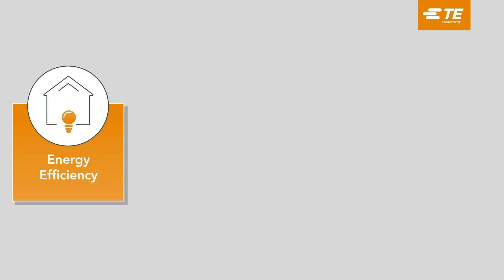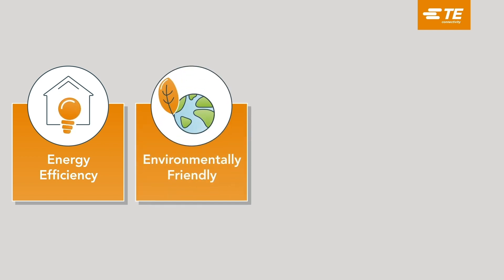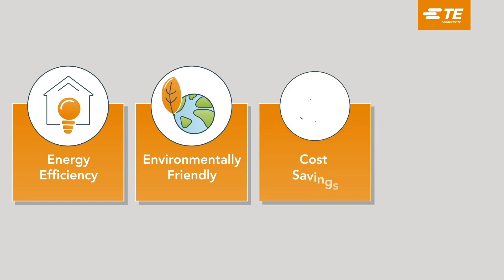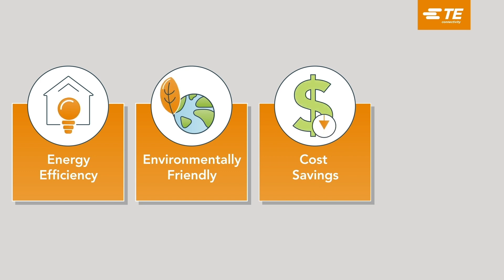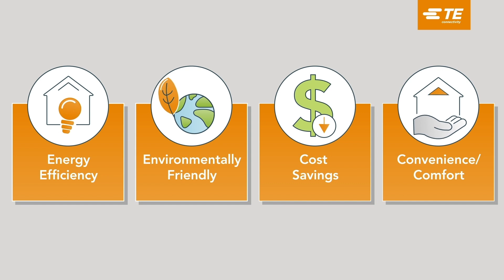The inherent energy efficiency of heat pumps, when compared to conventional gas or electric heating systems, means they are more environmentally friendly, particularly if they are powered by renewable energy. Using less energy also provides welcome cost savings to the owner, and the benefits include a more convenient and comfortable heat level within the home.